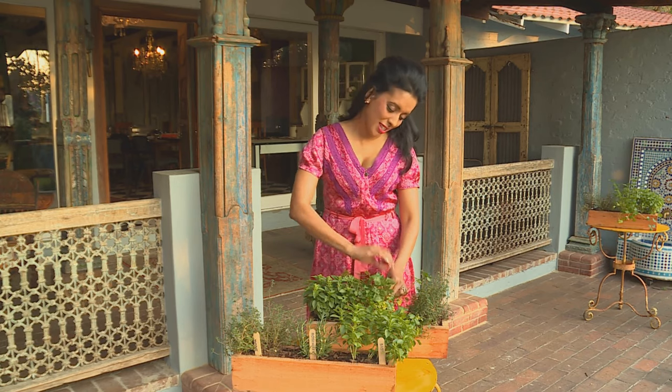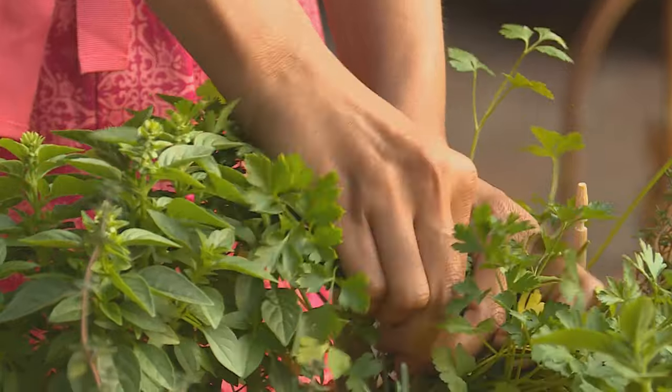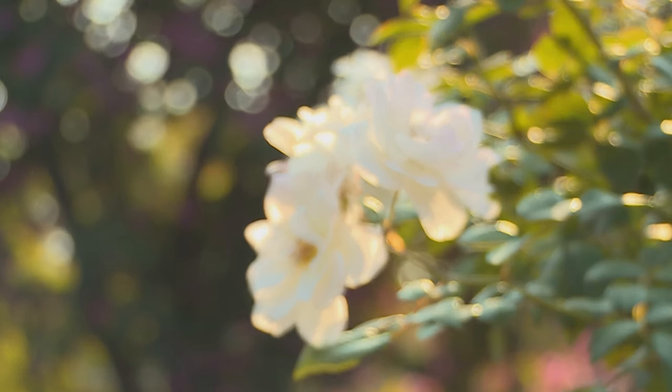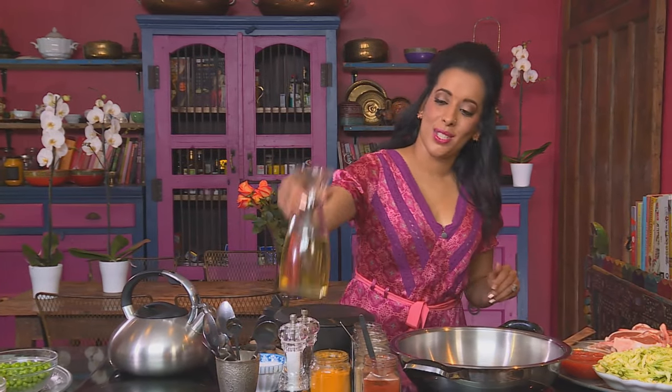I need some fresh herbs for the rotis — parsley and coriander. I'm going to use these fresh herbs for the roti, but first I'm getting started on the lamb, one of my childhood favourites. Lamb cooked with cabbage — sunflower oil going into the pan.